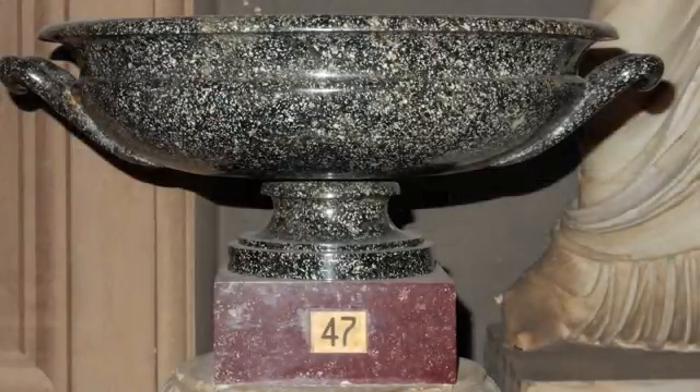Nella Galleria dei Candelabri, tra le varie cose, ce n'è una varia e c'è un manufatto per esempio...